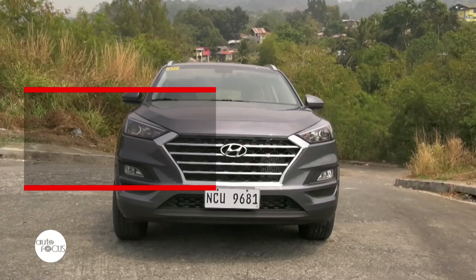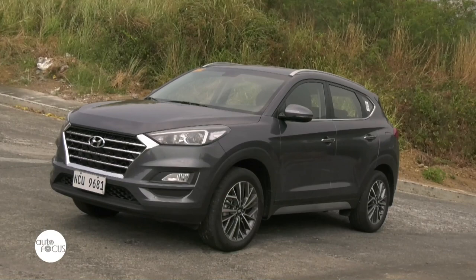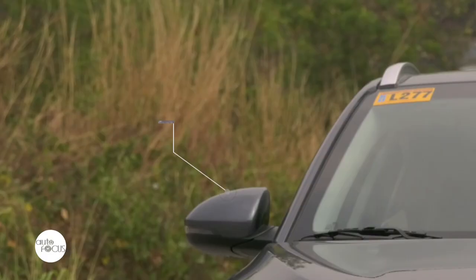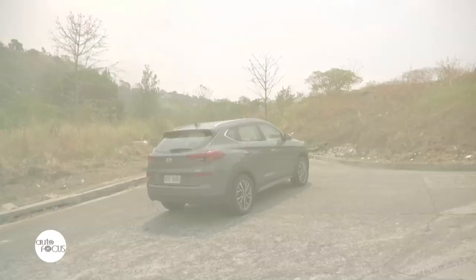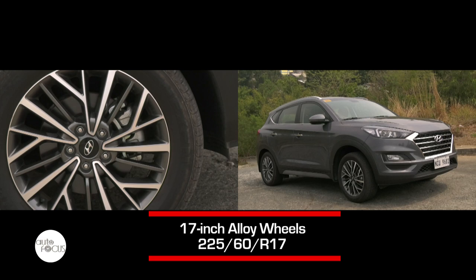The Tucson's design features a redefined Fluidic Sculpture 2.0 design language. The most noticeable change is the bigger hexagonal chrome-plated grille, further framed by a set of high-tech headlamps. At the rear, the taillights have been retained though the reflectors have been positioned higher. The Tucson also gets to be a sight to behold on the road because of the 18-inch alloy wheels.